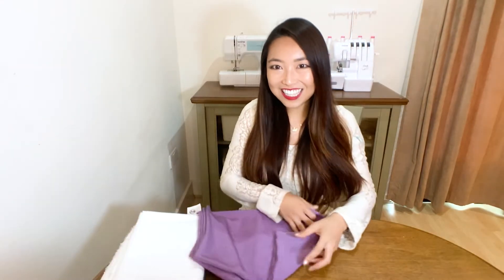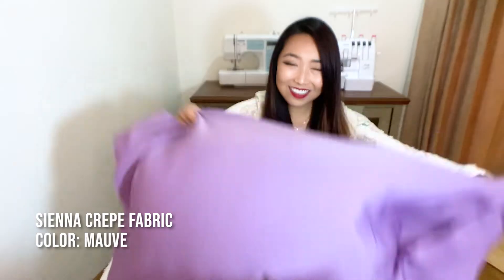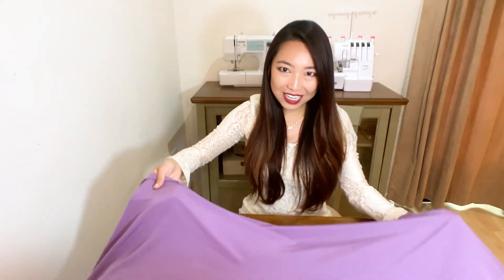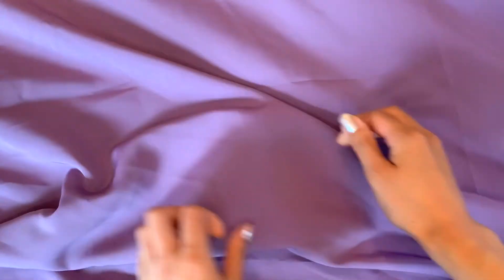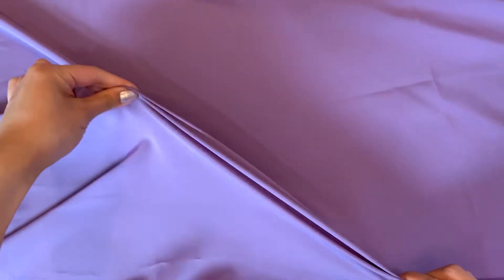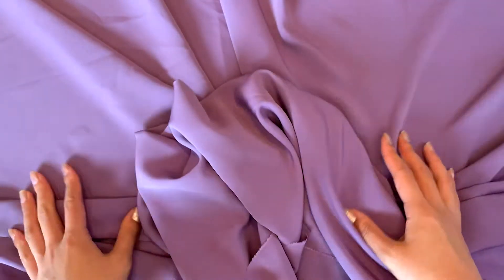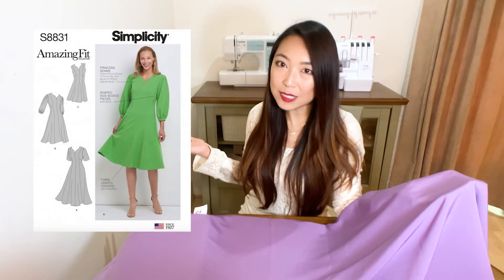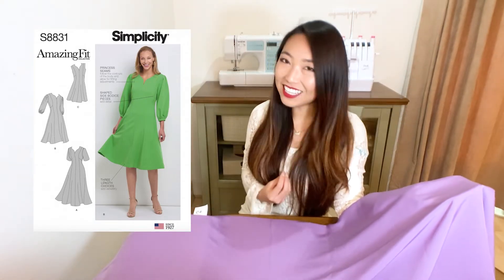The next fabric in this smooth and soft collection is the Sienna crepe fabric in this gorgeous mauve color. It's still quite lightweight but a bit heavier than the previous fabric, so it's a lot less see-through as well. It's softer and smoother, and what I love about this fabric is that it has a beautiful sheen and a very lovely soft drape. You can make so many styles of clothing with this fabric including tops, blouses, skirts, trousers, and dresses. A project idea for this fabric is the dresses from Simplicity's pattern number 8831, with three different sleeve options — I love the sweetheart neckline details too.